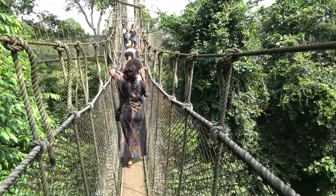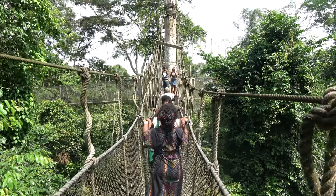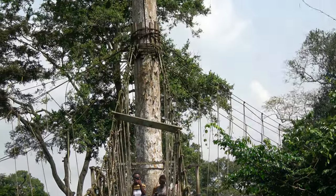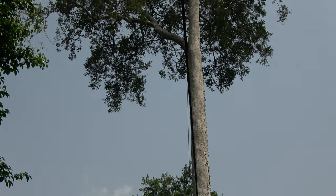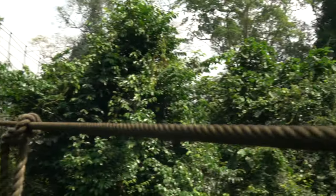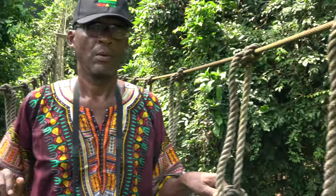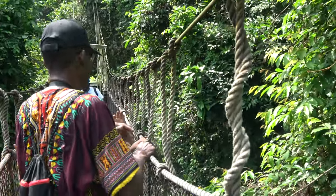Just being out here getting some exercise and feeling the good energy. As you can see, family, these are tall trees — so you're up here in elevation. Even as you turn around, yes, go! We're gonna turn around and get some highlights.